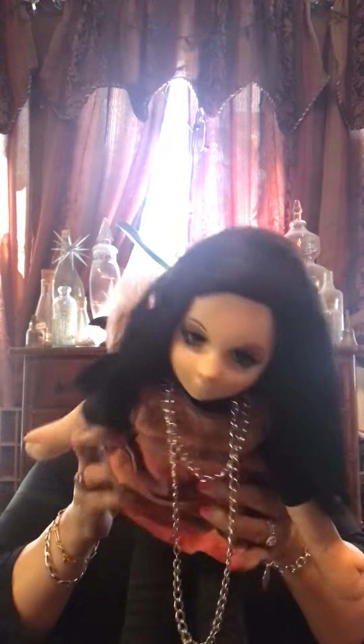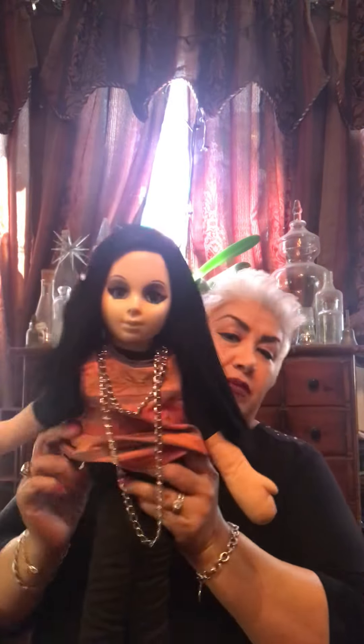This is a Mattel 1962 Scuba Do doll, and as you can see she's very goth looking.